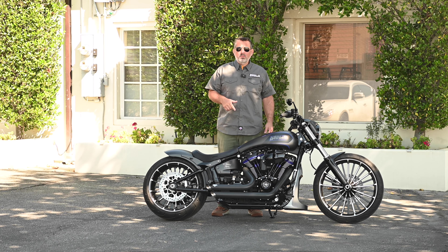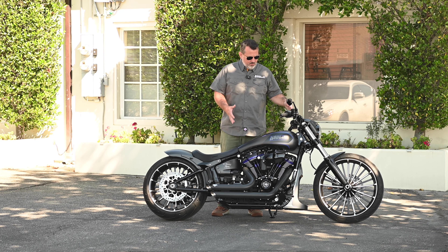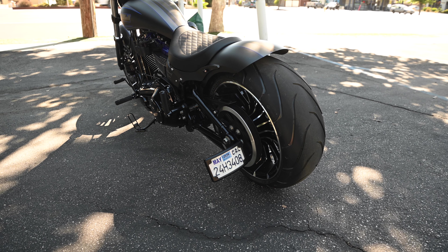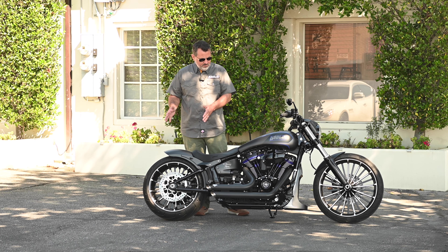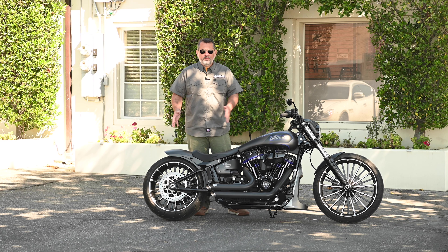This particular Breakout that we built for a customer features our complete body parts. The center of the bike is of course our Caughtland stretched gas tank for all M8 Softail models. The rear features our Caughtland wide fender that fits all M8 Breakouts and Fat Boys. To make it easier for custom builders, we have our own line of seats that will go with different specifications.